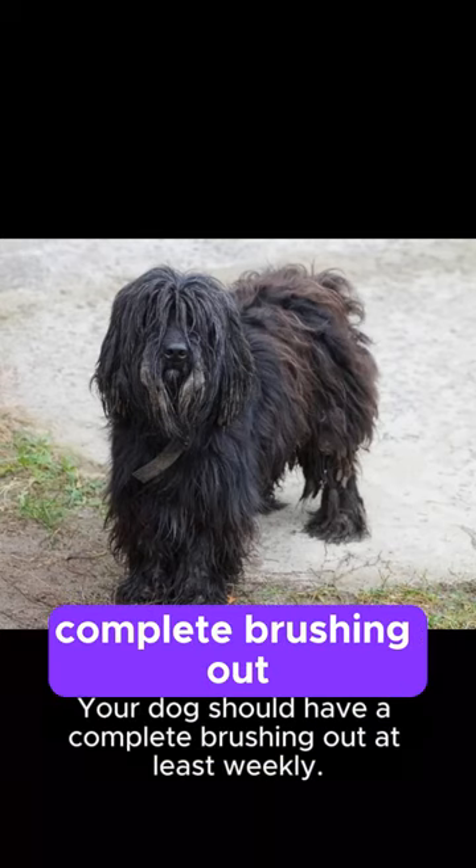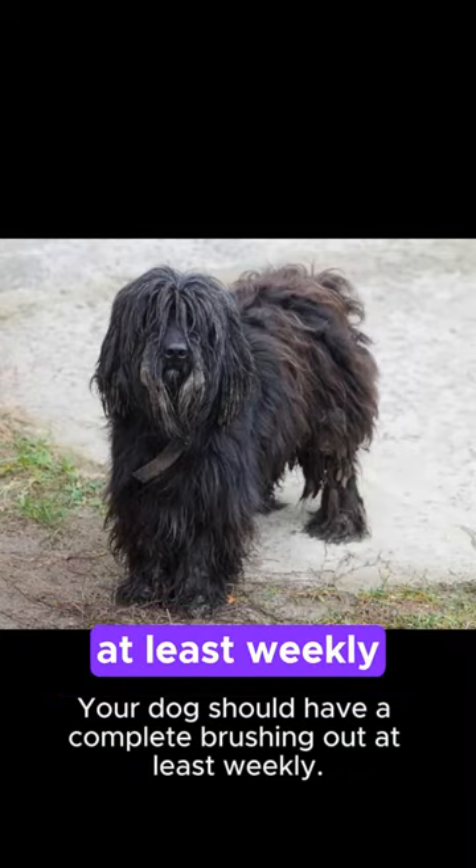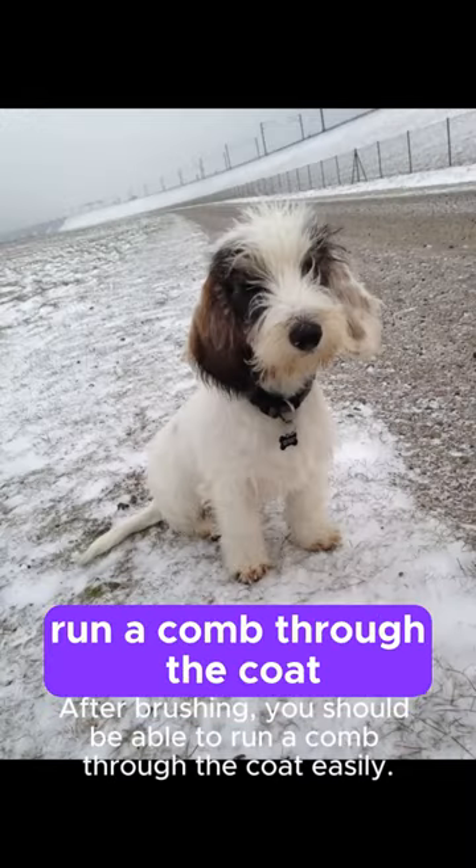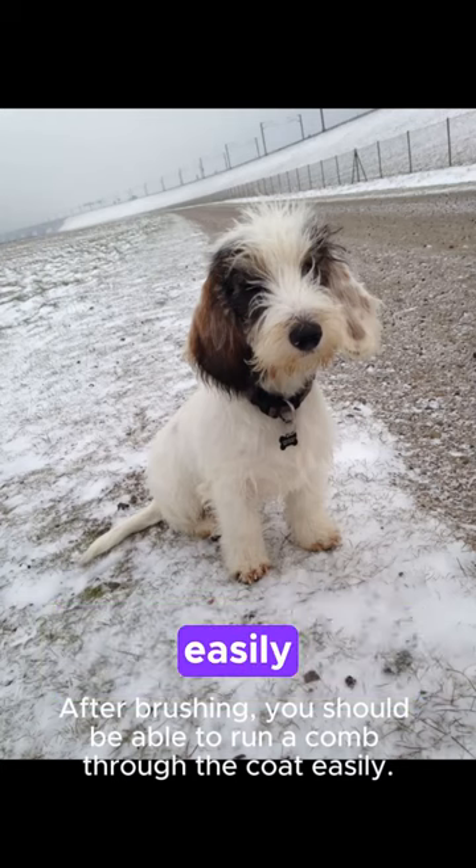Your dog should have a complete brushing out at least weekly. After brushing, you should be able to run a comb through the coat easily.